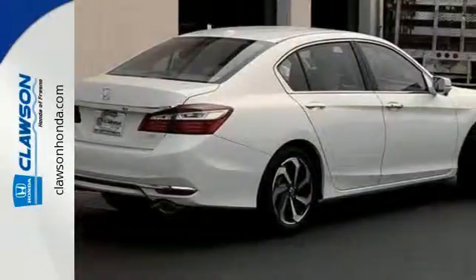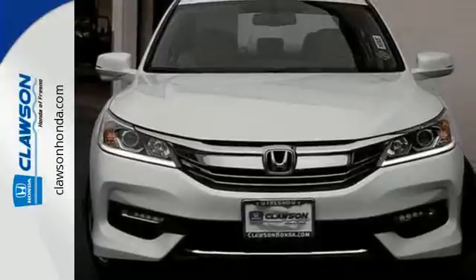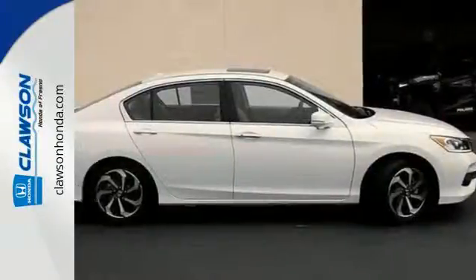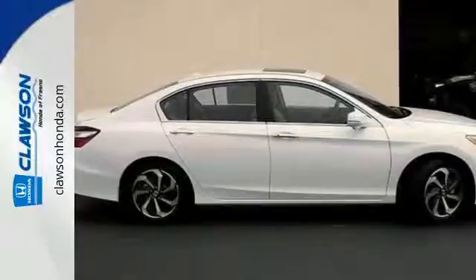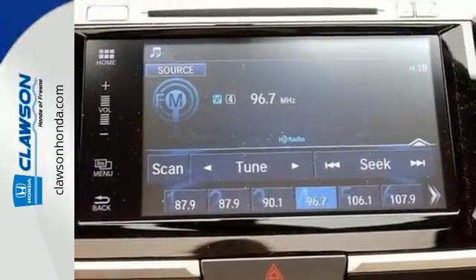Equipped with the Eco Assist system, Hill Start Assist and multi-angle rear view camera with dynamic guidelines, this is a vehicle that wants to take care of you. And with dual zone climate control, Bluetooth and the USB audio interface, you'll enjoy every drive even more.